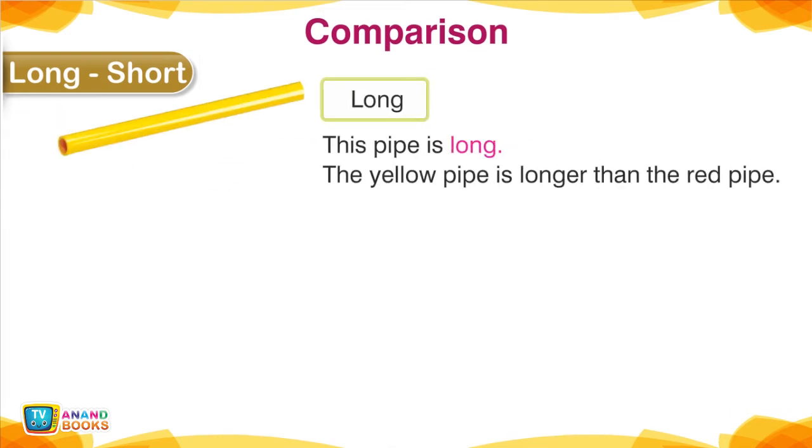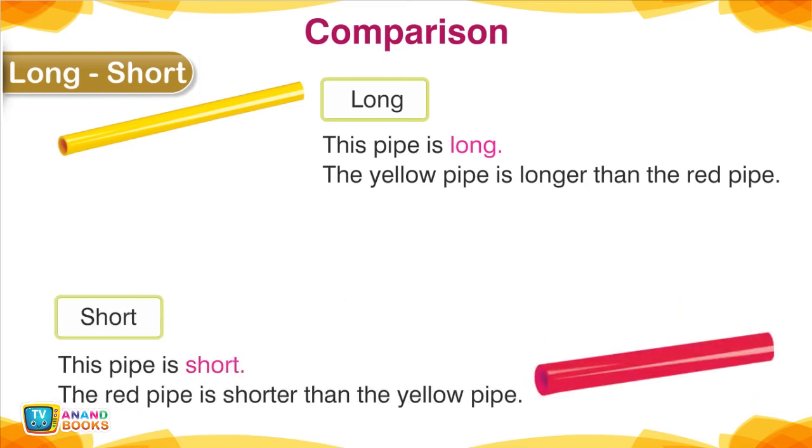Long, Short — Comparison. This pipe is long; the yellow pipe is longer than the red pipe. This pipe is short; the red pipe is shorter than the yellow pipe.